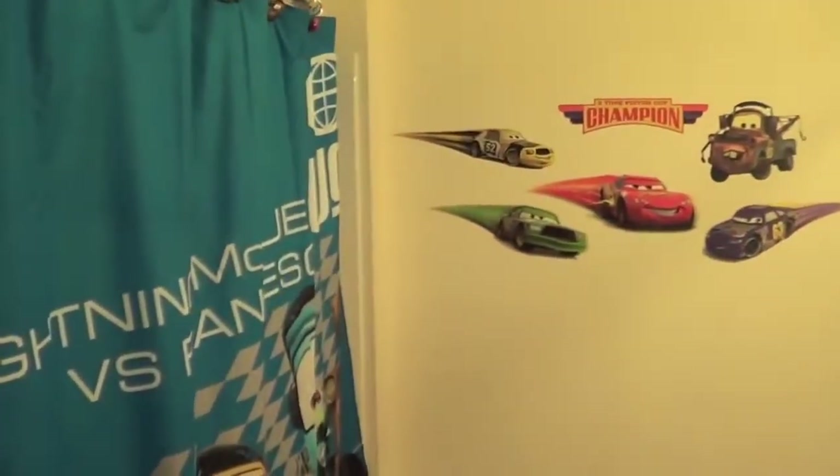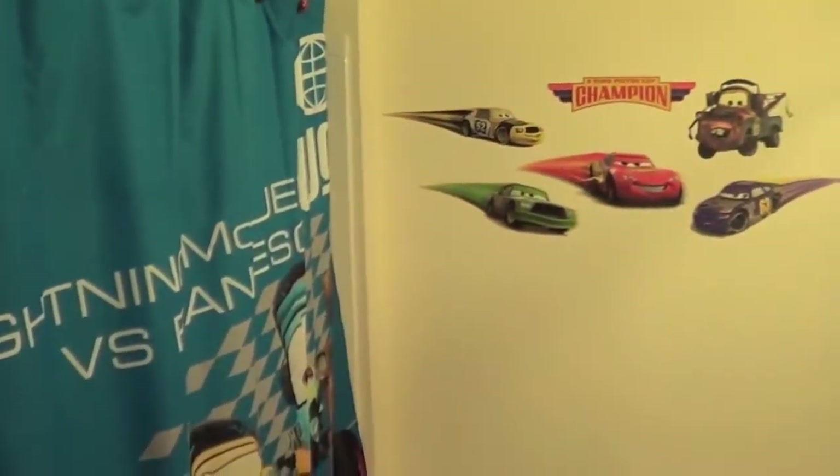Hello, today I want to show you our Cars-themed bathroom. It's pretty simple.